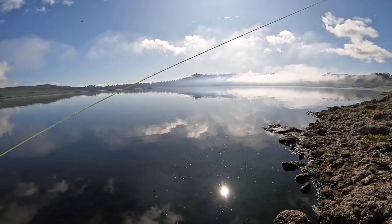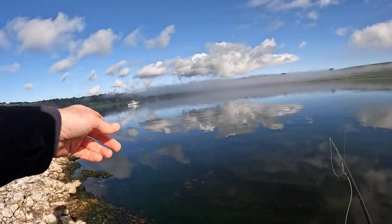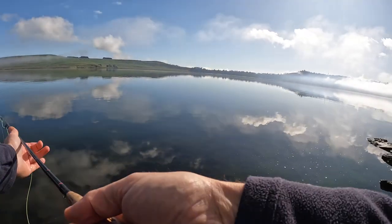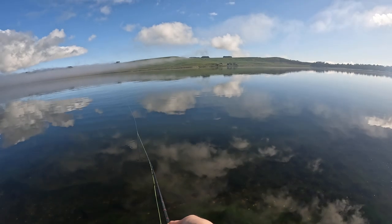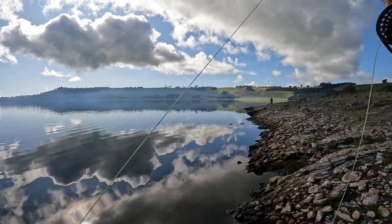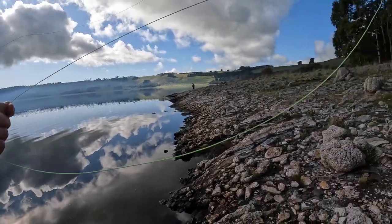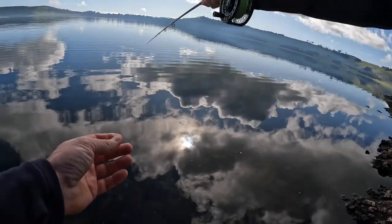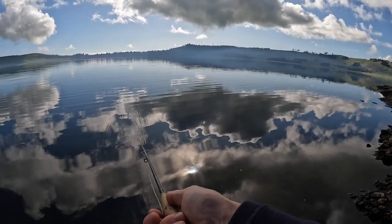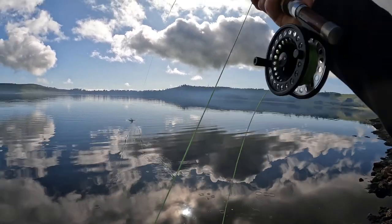Beautiful conditions now. This fellow in the boat has got about seven or eight. A fish just jumped there — it's starting to happen. Quite a bit of surface action now. Time for the floating line. Got him — there we go!